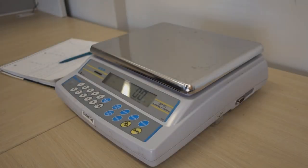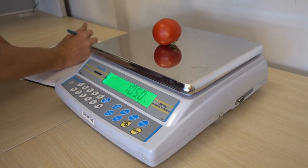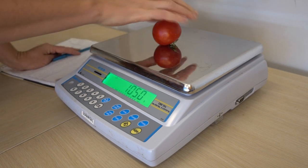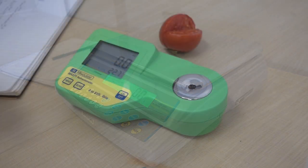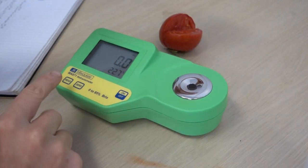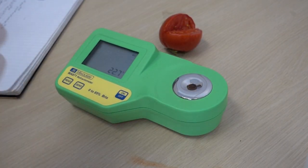Fruit yield, separated into marketable and unmarketable fruit, was measured to tease out the total productivity of each plant as well as the average individual fruit weights. For fruit quality, we measured pH and soluble solids using a digital refractometer to measure brix.